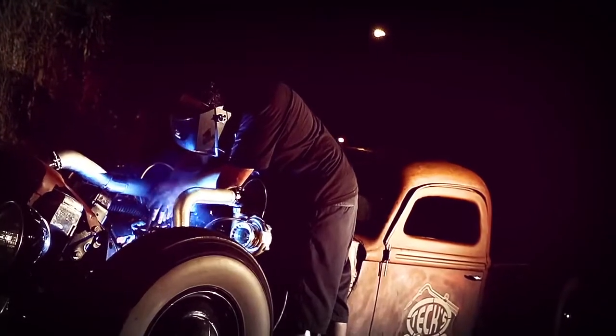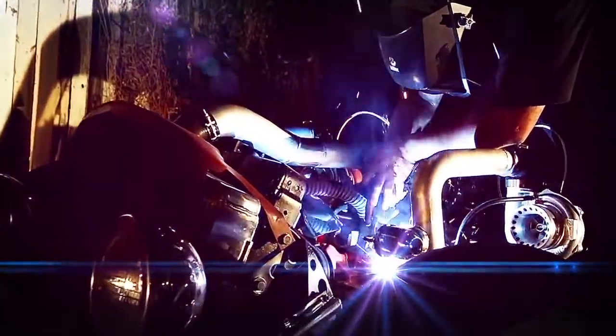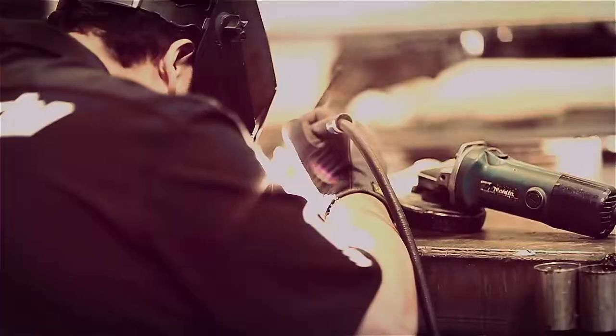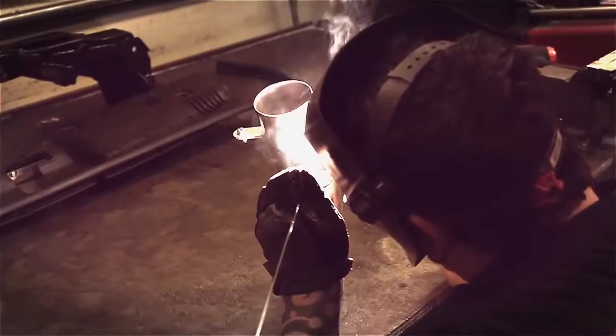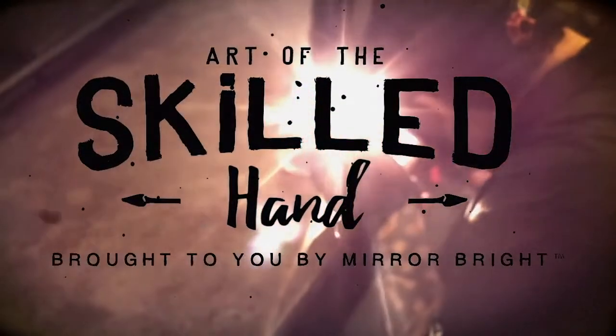Sometimes it's taking what was and making it what is, only better. Other times it's creating something new but with a solid respect for the traditions of the past. Tradition recrafted. It lies in the art of the skilled hand.